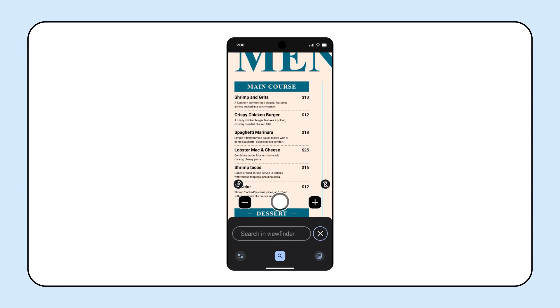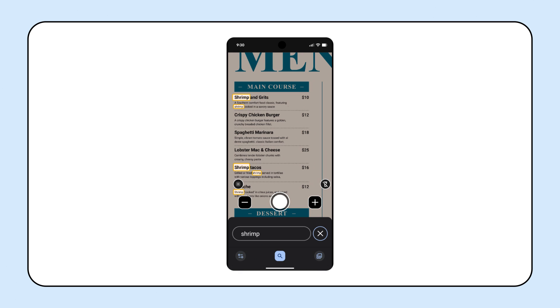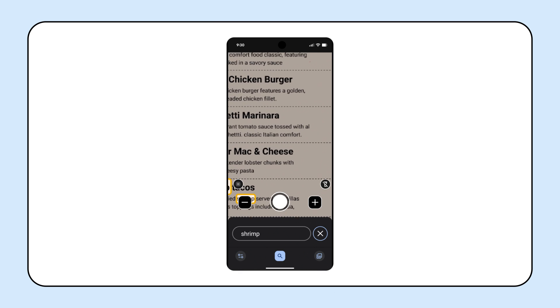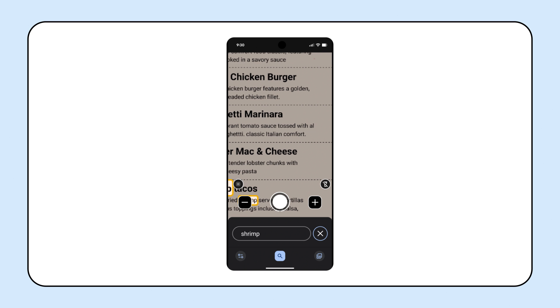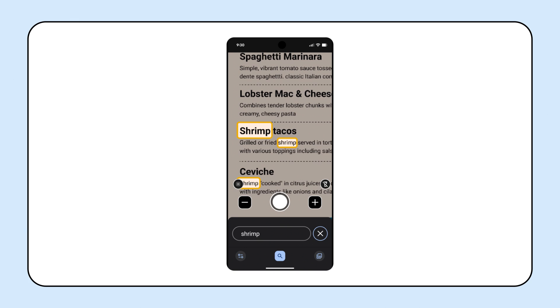Moving on to the latest Pixel news, the Magnifier app has introduced live search, designed to help blind and low vision users find things in their surroundings more easily. Instead of needing to take a picture first, you can now type out what you're looking for, like a gate number at an airport or items on a menu. As you move your phone, Magnifier will highlight matches on the screen, and your phone will also give a little vibration when it finds something, letting you search for and find the information you need more quickly.